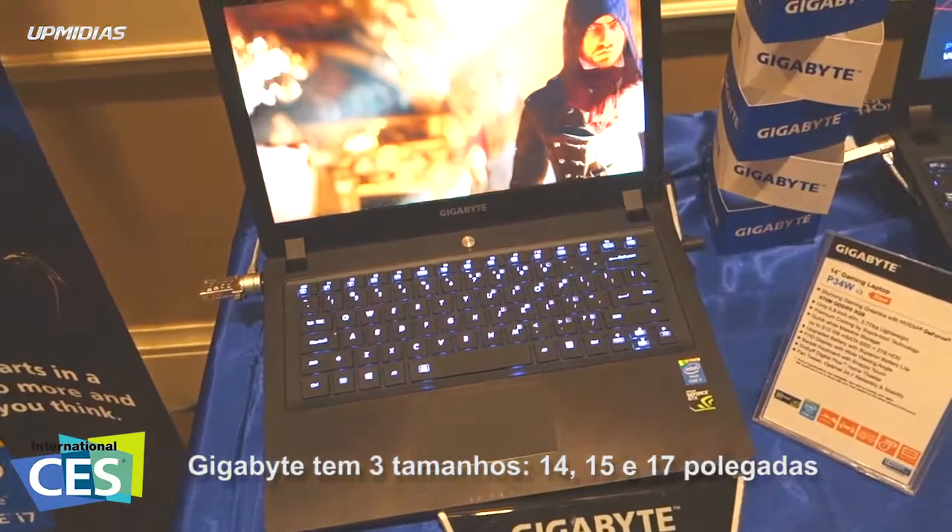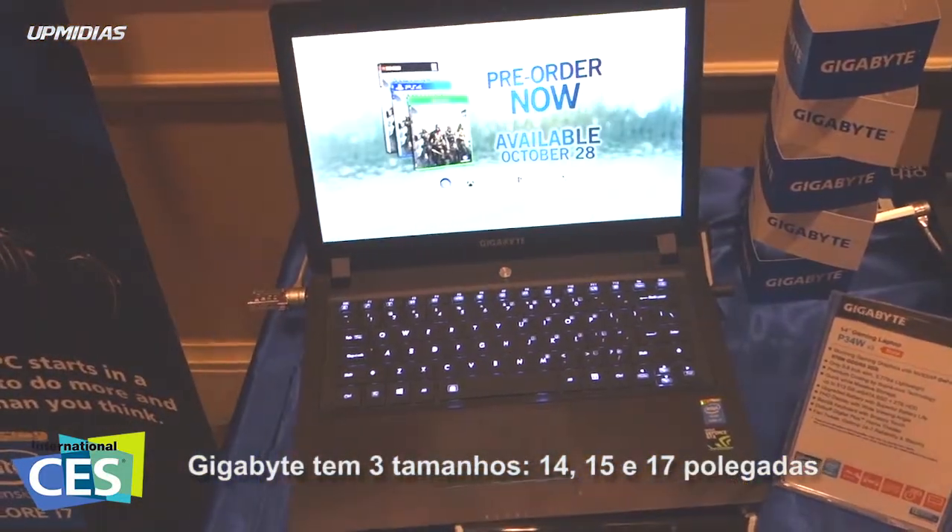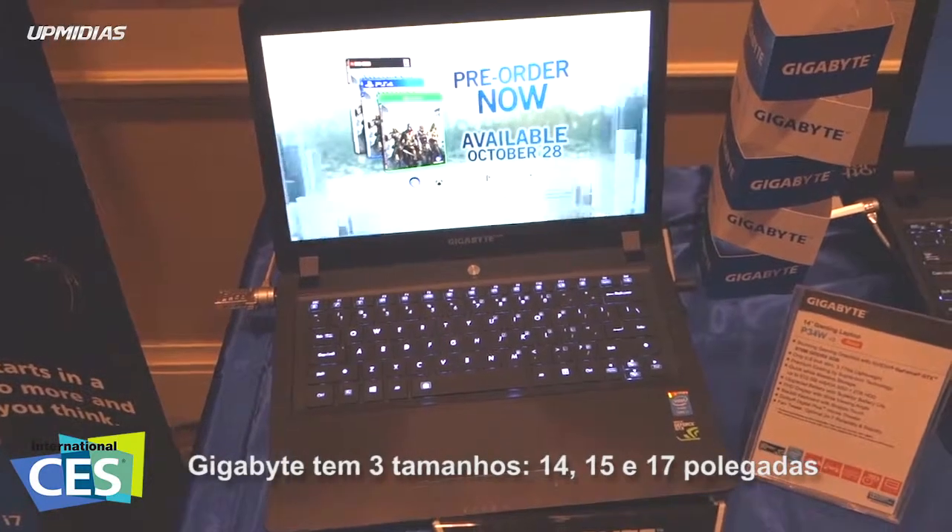Gigabyte has 3 new sizes: 14, 15, and 17. Can you show us the new 17?